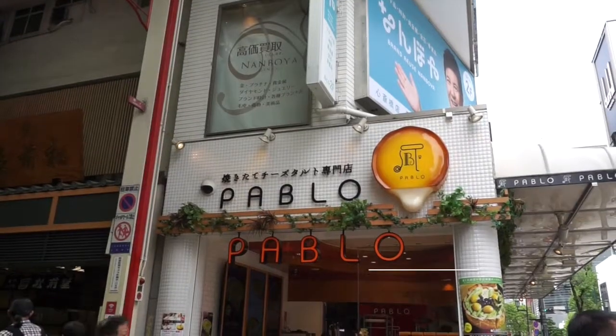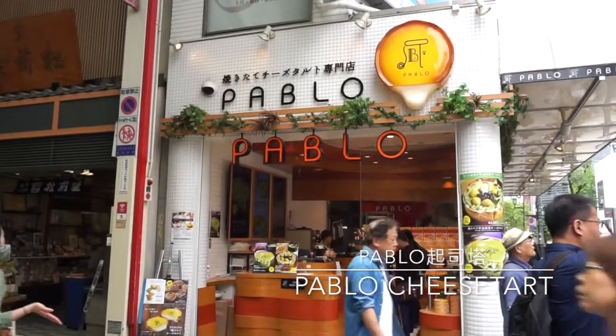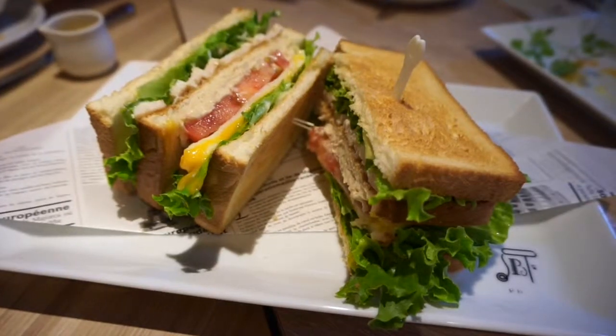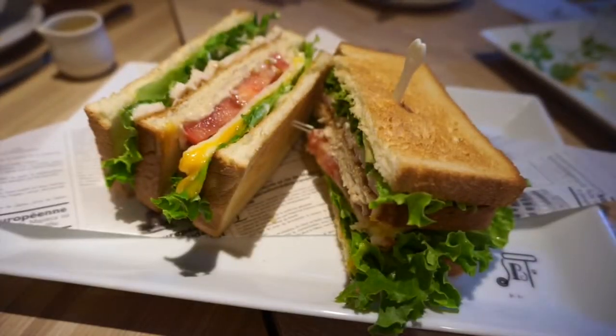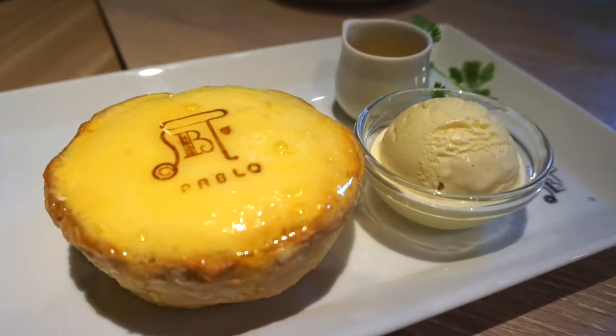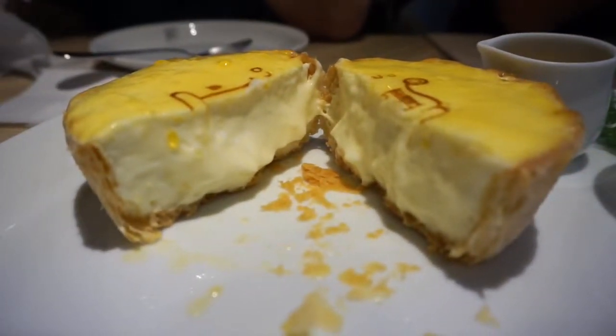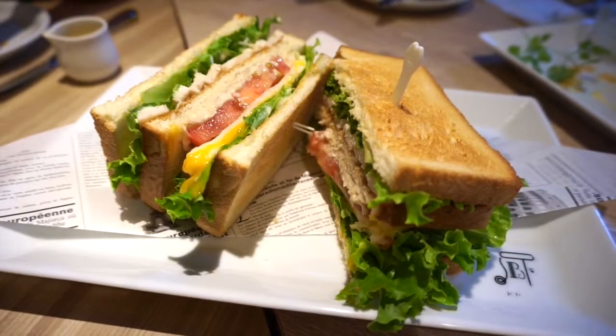Let's move on to sweets. The first one is the famous cafe called Pablo, whose signature is the cheese tart. The shops most convenient for tourists are the ones in the Shinsaibashi and Dotonbori area. The one on the Shinsaibashi shopping street is for takeout, while the one in Dotonbori has seats. They have a variety of sweets and sandwiches, and the cheese tart comes in different flavors. The cheese tart is really creamy and you can surely taste the aroma of the cheese. The sandwich wasn't bad too.